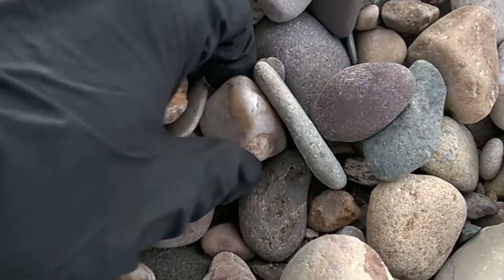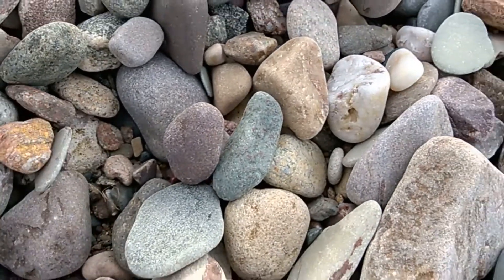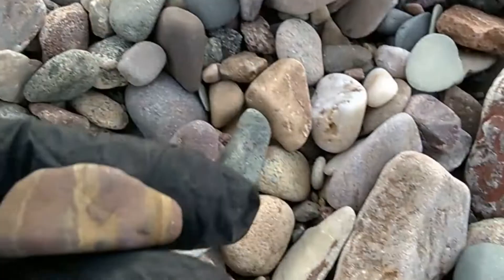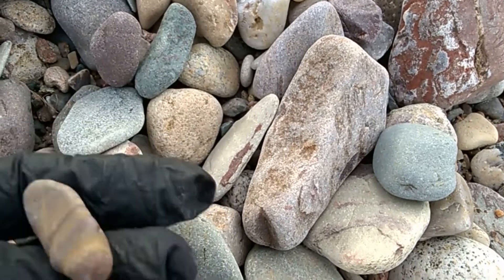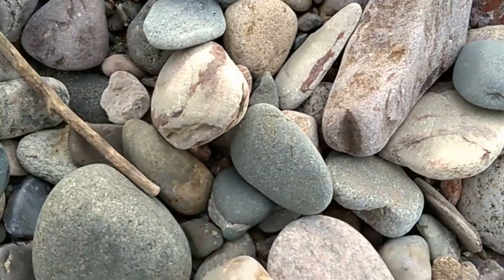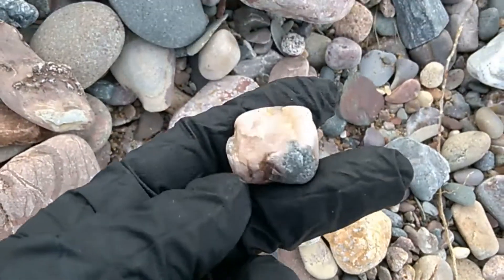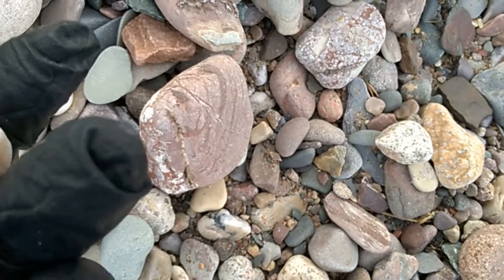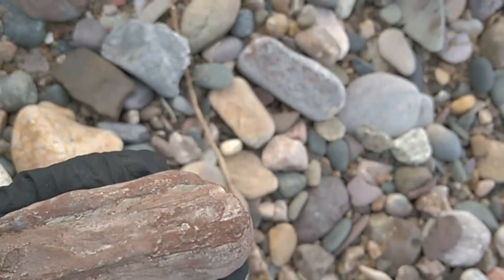Let's see what I have down here. A piece of quartz. Ooh, I like this one. Isn't that pretty? That's a cool one — you gotta keep that one. I think I'll leave the quartz though, I have a lot of that. This has something else in it though. I might keep it, it's pretty.